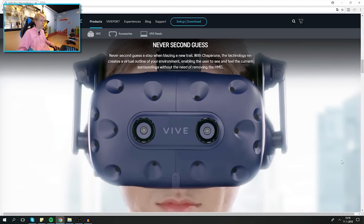'Never second-guess a step when blazing a new trail — with Chaperone, the technology recreates a virtual outline of your environment, enabling the user to see and feel their surroundings without removing the HMD.' When I first saw the front of the Vive Pro I thought about inside-out tracking, but that's not what it is. You can turn on a feature in SteamVR that lets you see through those cameras to find your soda or your noodles on the desk.